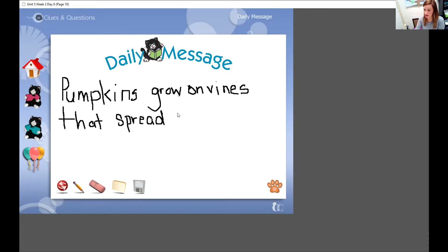And then O-U-T is out, and then I-N is in, and then A, and then G-A-R-D-E-N is the word garden. So our daily message reads: Pumpkins grow on vines that spread out in a garden.